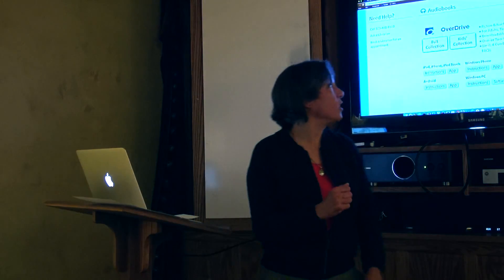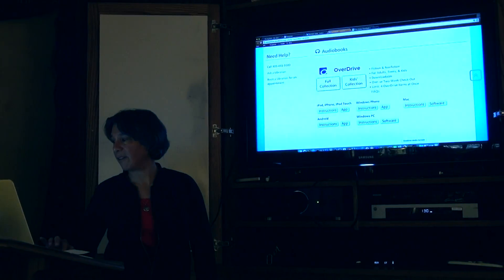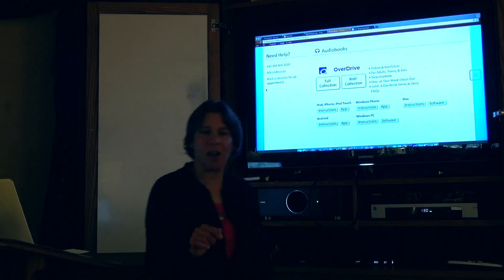There's a world of information in here that you can access. I have an OverDrive Media Console on the iPad as well.